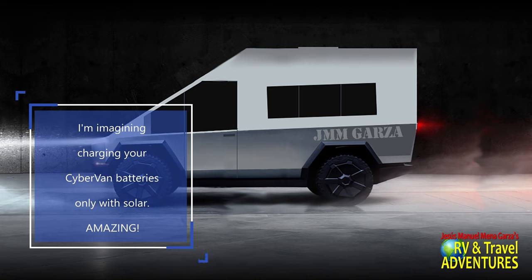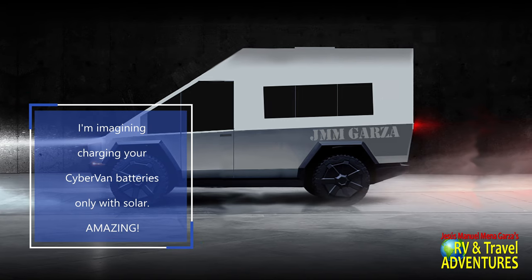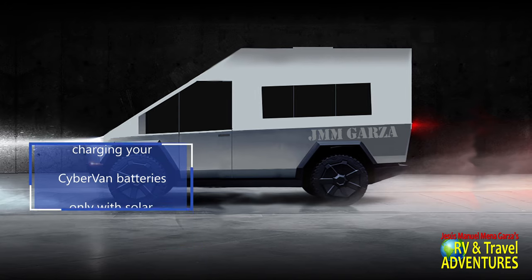In the future, hopefully, with technology advancing, you can expand your use of the batteries to include a full-size air conditioner, etc. Maybe even a radiant heater.